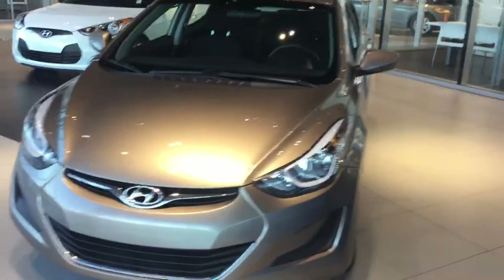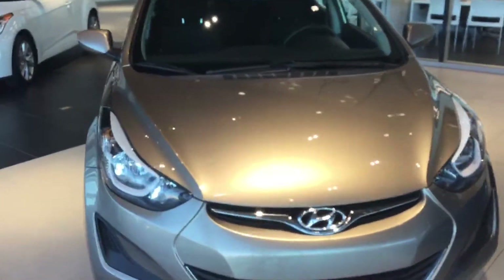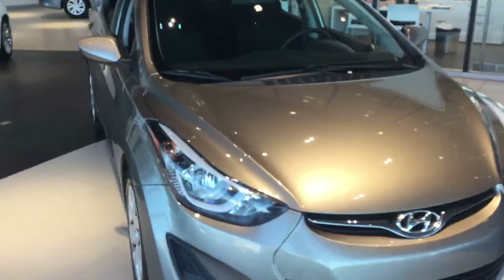Once again, this is Deebo from River City Hyundai. Thanks for your inquiry on the 2015 Hyundai Elantra — I hope to see you soon.